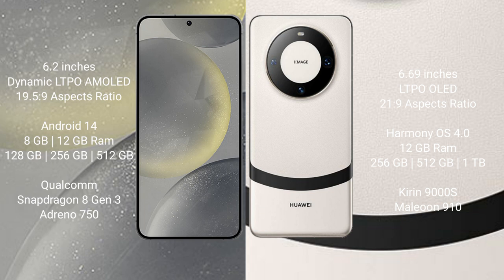Huawei Mate 60 comes with 12GB RAM and 256GB, 512GB, or 1TB internal storage, Kirin 9000H processor, and GPU 910.